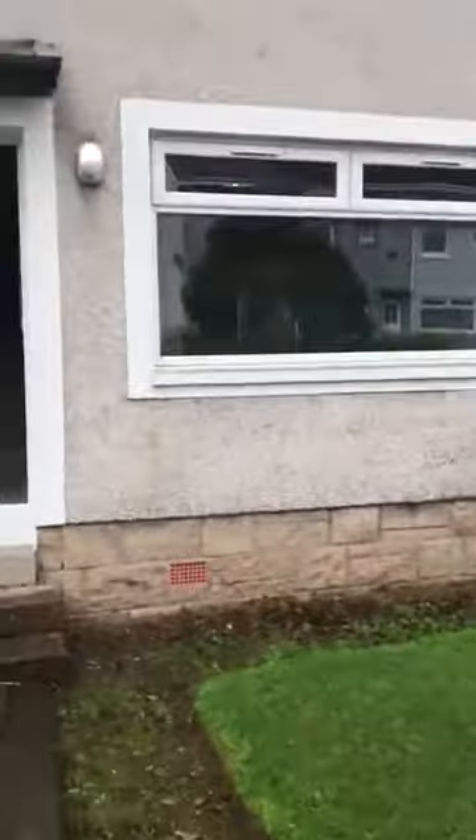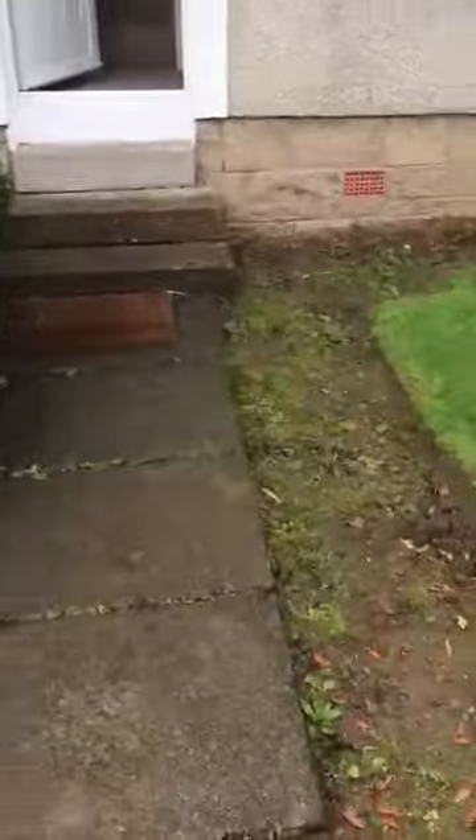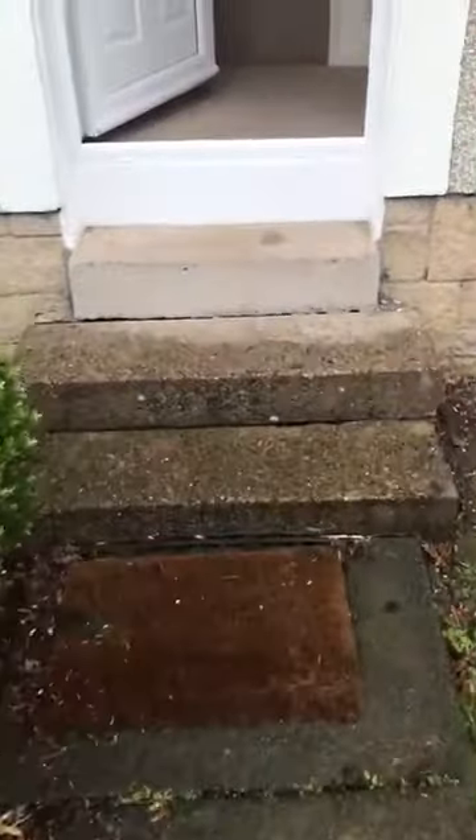Two-bedroom unfurnished property in Beachwood Avenue in Clarkston. Entrance to property. Entrance hallway. Into the lounge.